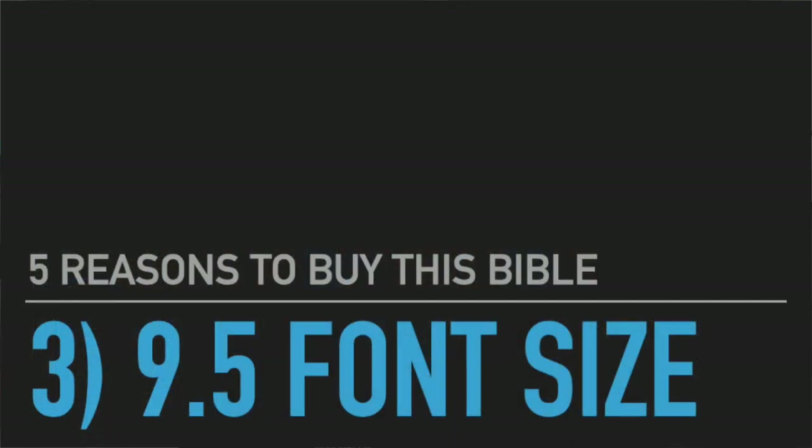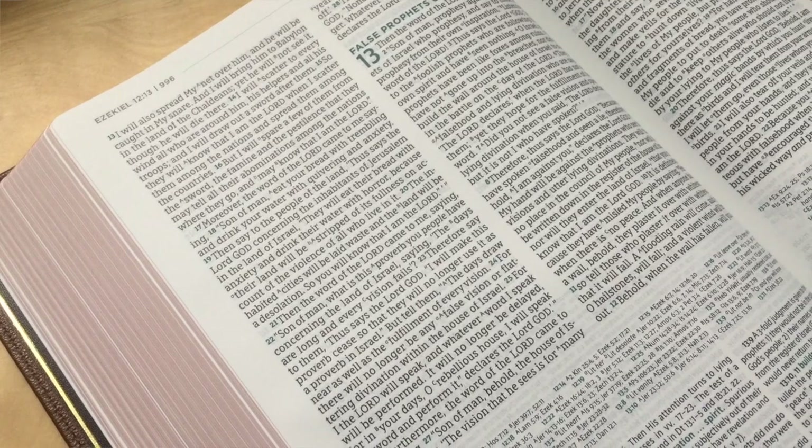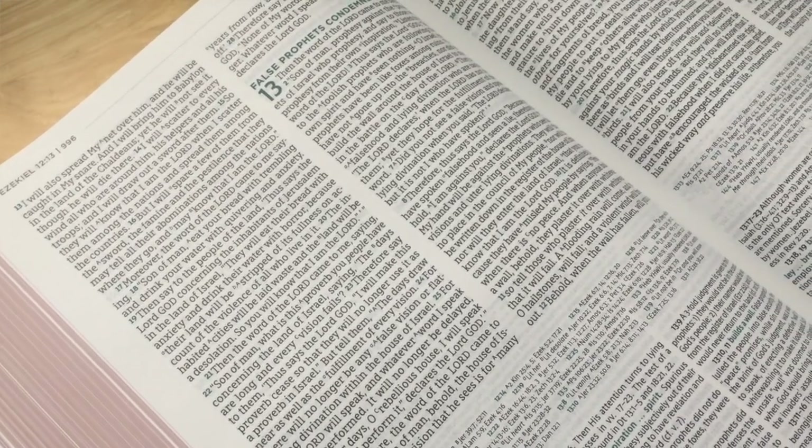The third reason why you should get this Bible is the 9.5 point font size. I'm 46 years old and my eyes are clearly getting worse each year — I'm currently in denial about bifocals. It's a great service that Thomas Nelson would make a Bible with a 9.5 point font size. It's not considered large print, but it's plenty large for me, and this is the clearest, most readable study Bible that I own. This is a huge plus if you have bad eyes.